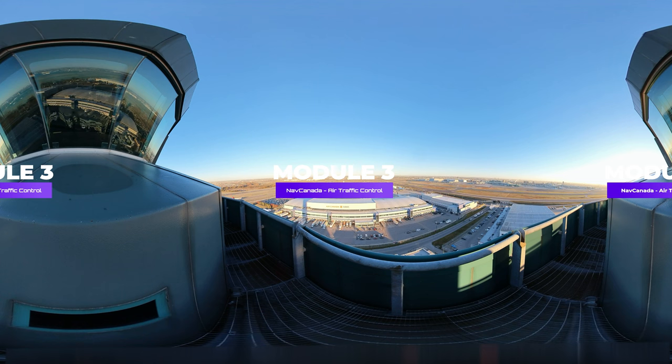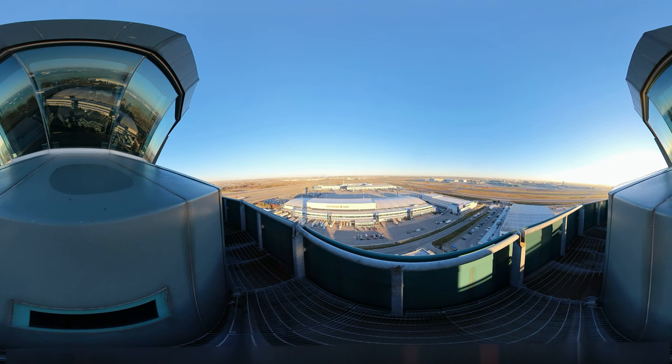Serving a world in motion, NAV Canada is a privately run non-profit corporation that owns and operates Canada's civil air navigation system. In addition to being one of the most active, Canada has one of the largest airspaces in the world. To better service our country, NAV Canada is improving its service through innovation.